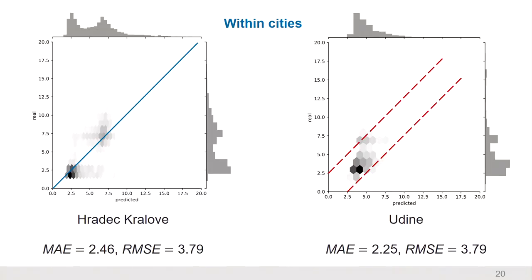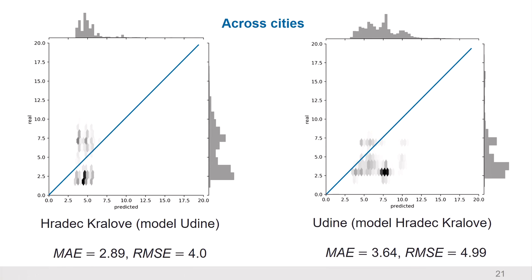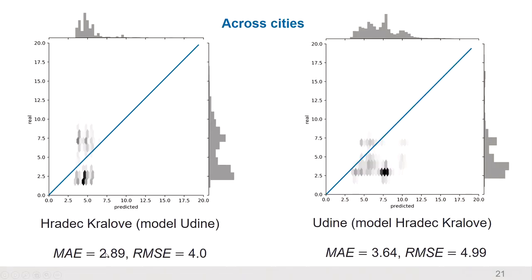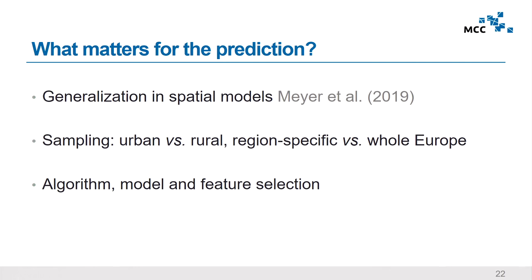For the Italian city most points fall within a corridor of plus or minus 2.5 meters. But looking at cross-city results — predictions made on a city using a model trained on the other city — the Czech city's error seems not too bad numerically, but when you look at the distribution the model almost never gets it right: it predicts almost everything to be 5 meters. The Italian city shows a similar problem. So the generalization didn't work, which is a very tricky issue we are actively working on.